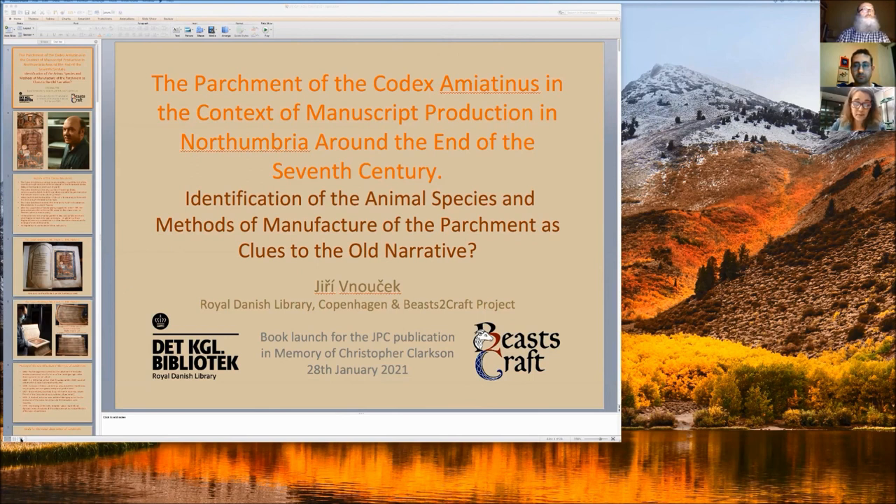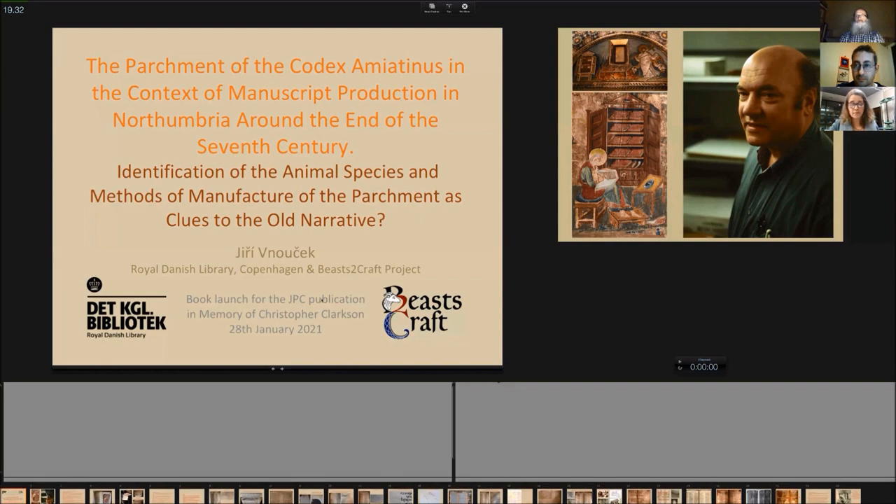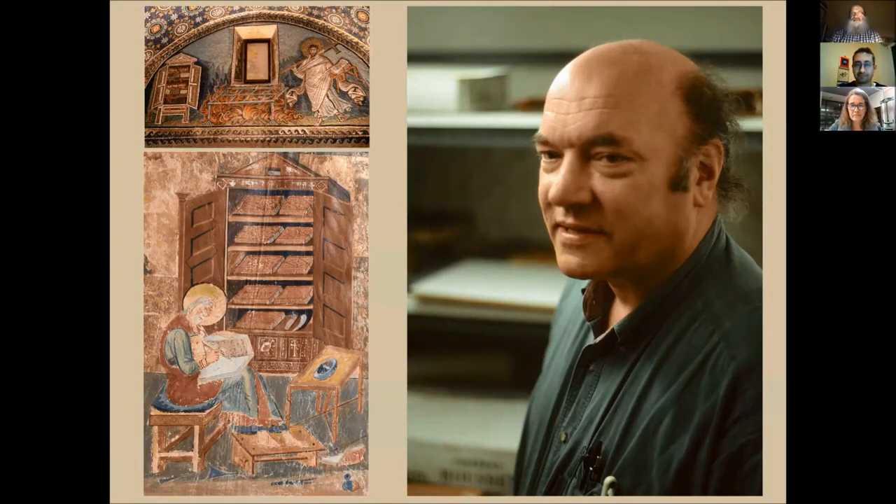Most recently, he is participating in the EU research project Beast to Craft, that is using biocodocology as a new approach to the study of parchment manuscripts. For JPC's volume, he offered a piece on the parchment of the Codex Amiatinus in the context of manuscript production in Northumbria around the end of the 7th century: identification of the animal species and the methods of manufacture of the parchment as clues to the old narrative.